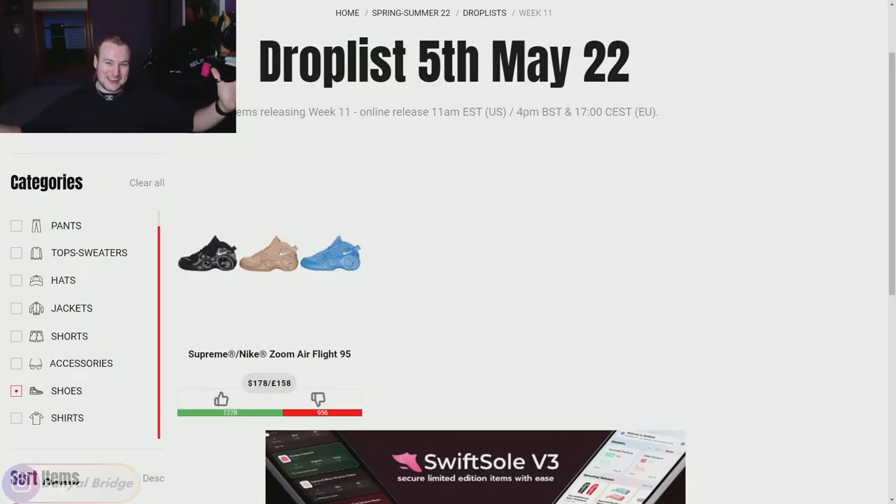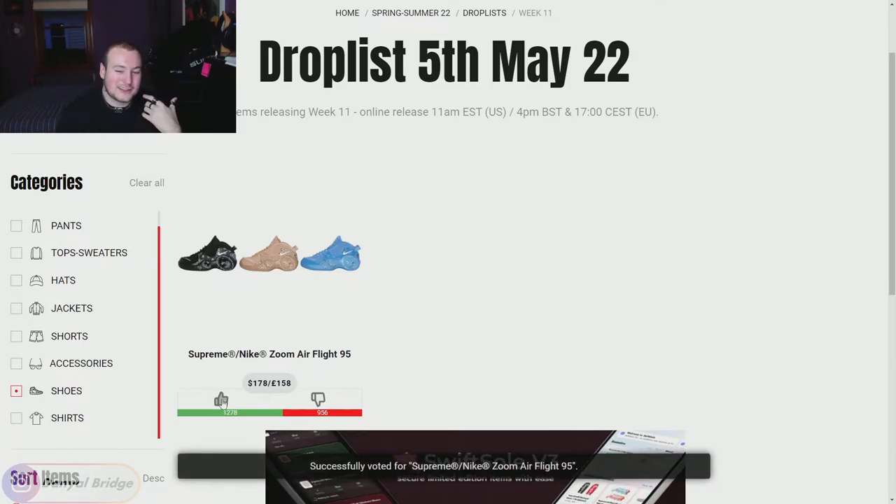Moving into shoes — we've got the Supreme x Nike Zoom Air Flight 95s, which we already covered in the sneaker talk video. It's quite upvoted compared to the downvotes and we've got three colorways: black, brown, and blue. They are $178 US dollars. I won't be able to buy them because of my huge feet — I'm a US 16/17, roughly a European 51.5 or 52.5. I don't think they're that bad, especially the black and brown ones — the blue ones you can miss me with. I'll give it a pity thumbs up. It's okay but not amazing.